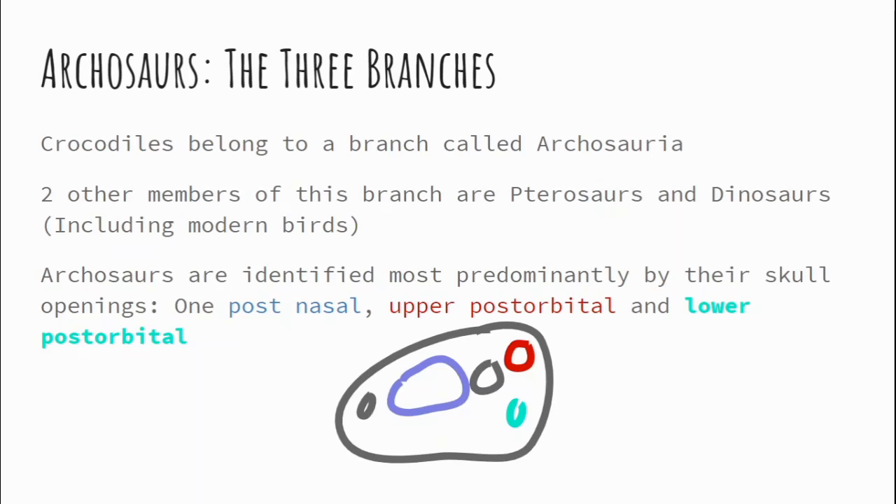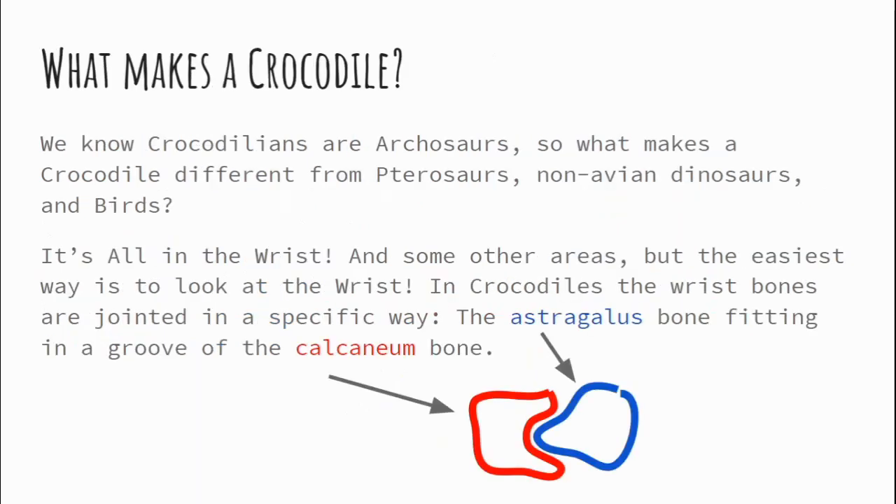So crocodiles — we're going to be focusing on them. What makes a crocodile? Crocodiles can be differentiated from birds and pterosaurs because of their wrist. There are a lot of other ways, but for me this is the easiest way to remember. When it comes to differentiating a crocodile from a pterosaur, you have two different types of wrists — it's actually part of the wrist and ankle joint.